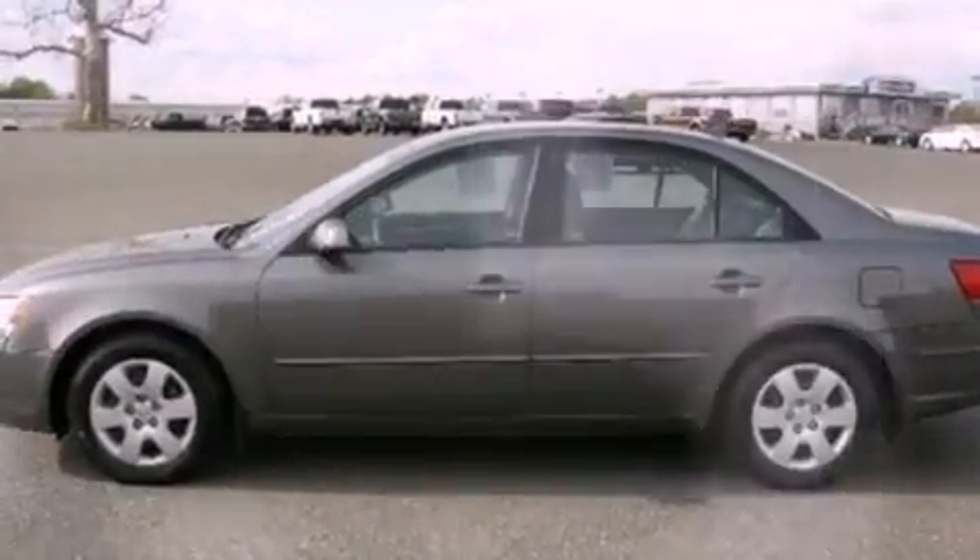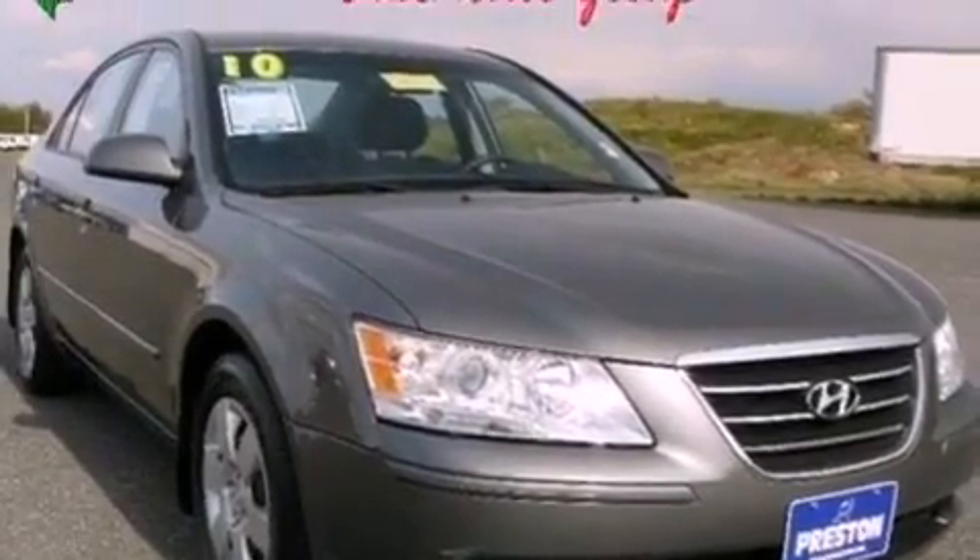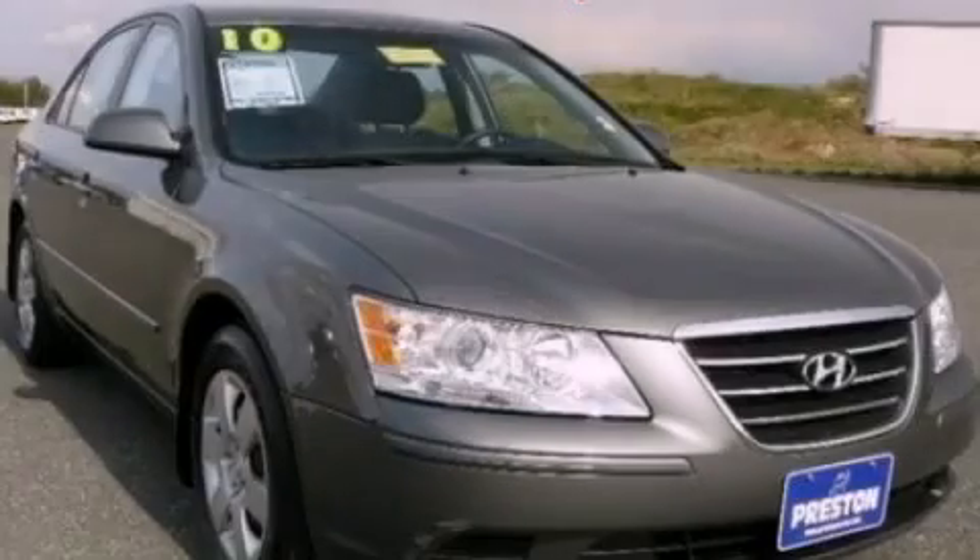With an EPA estimated rating of 32 miles per gallon on the highway, this vehicle pays off in the long run. We invite you to contact us today to learn more about this vehicle.